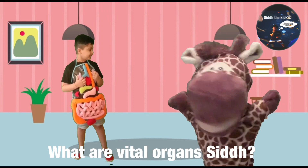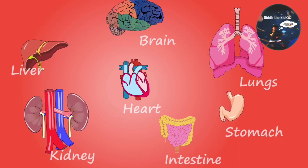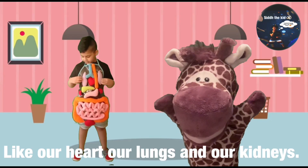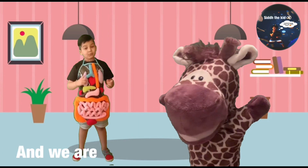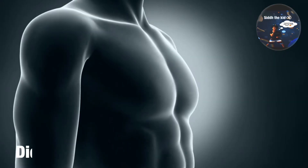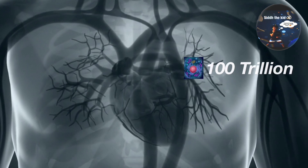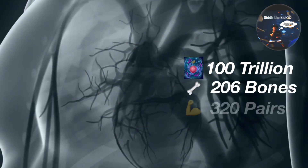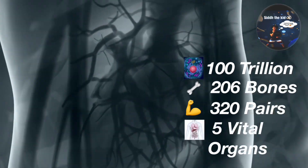What are vital organs, Sid? Vital organs are the organs that we need to stay alive, like our heart, our lungs, and our kidneys. And we're going to learn about them one by one. Did you know that the human body is made up of over 100 trillion cells, has 206 bones, 320 pairs of muscles, and 5 vital organs?